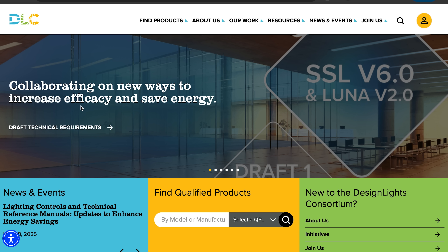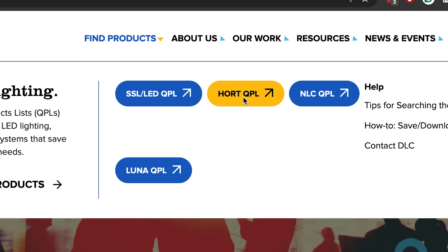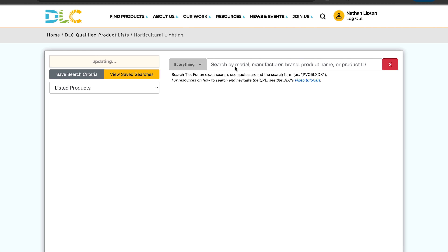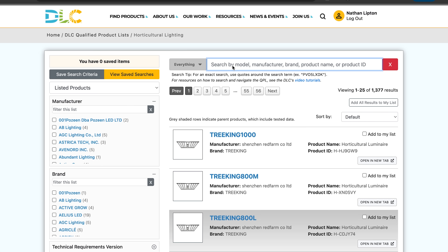Let's jump over to the DLC website. First, you need to make an account — you can't access the proper reporting without one. Then click on 'Find Products' and go to 'Hort QPL.' Once in Hort QPL, you can search any LED grow light that has ever been submitted to the DLC. If a light is from a well-known manufacturer and qualifies for rebates from your local energy company, it's probably listed. I'd be very hesitant to buy a light that's not in the DLC.